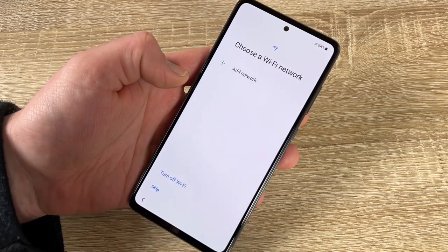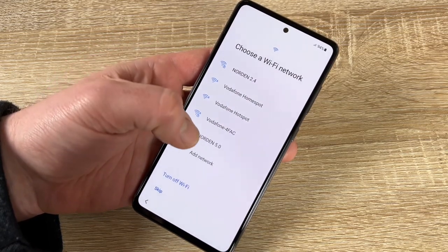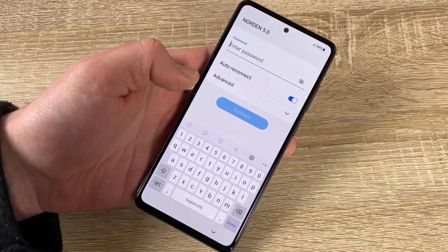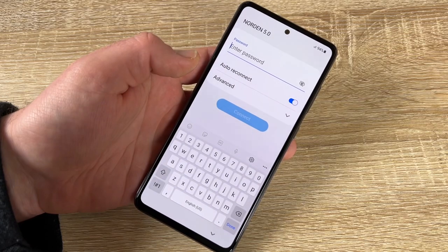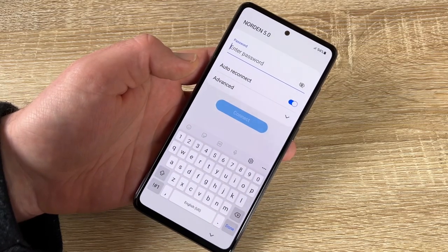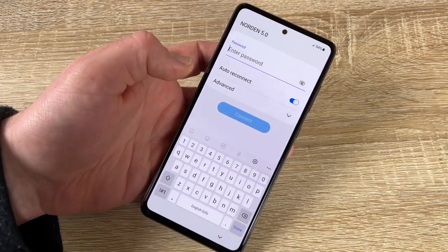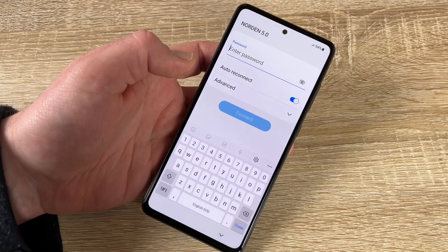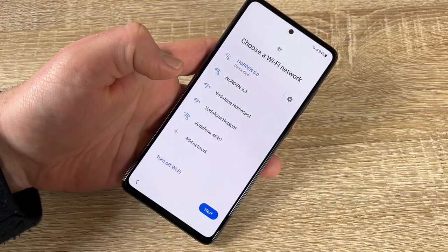Now choose a Wi-Fi network — this is important because the smartphone needs internet access to connect to the host and be unlocked. You'll need to enter the Wi-Fi password. Ask your admin, or check underneath the router where the passcode is usually printed. Enter the passcode to connect.